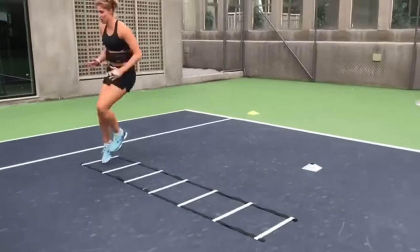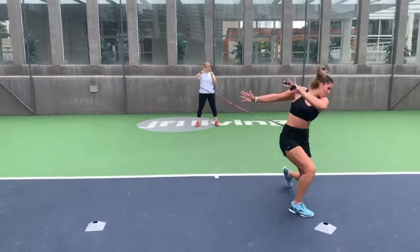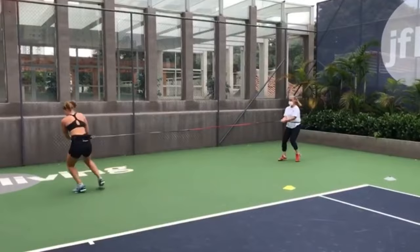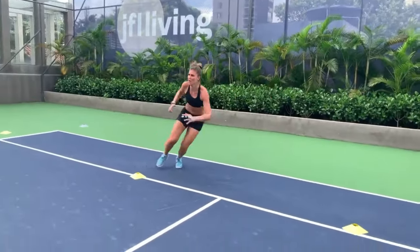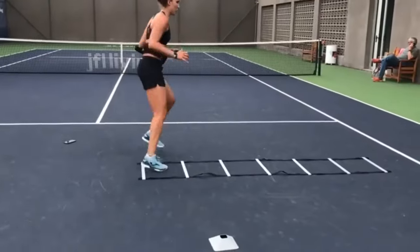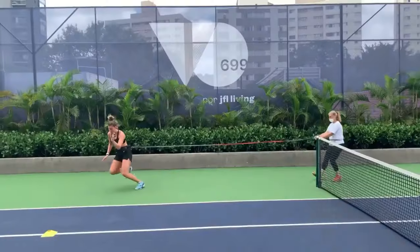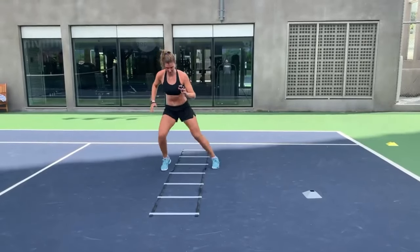Let's talk about the benefits of these footwork drills for Bia Haddad Maia. Agility ladder drills are a special component of her footwork training. These drills involve moving through a series of ladder rungs in various patterns. By practicing ladder drills, Maya enhances her agility, speed and coordination.